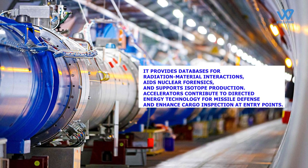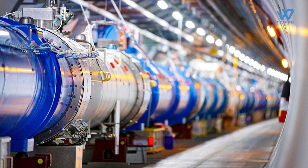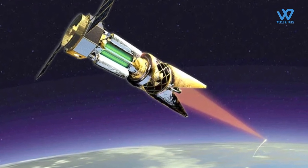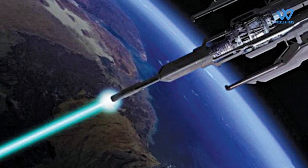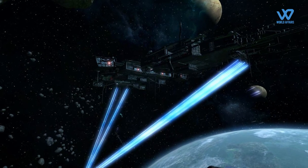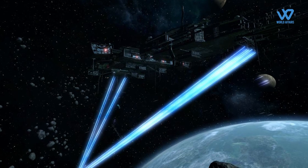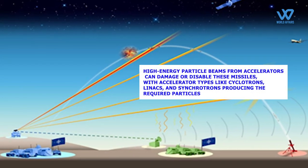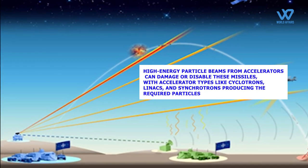Accelerators contribute to directed energy technology for missile defense and enhanced cargo inspection at entry points. A specific example is the development of high-energy particle beam weapons, which play a significant role in robust defense against various missiles including ICBMs, area missiles, and cruise missiles. Using accelerated particles like electrons or ions, these weapons create precise and potent beams that can disable incoming missiles. High-energy particle beams from accelerators can damage or disable these missiles, with accelerator types like cyclotrons, linacs, and synchrotrons producing the required particles.